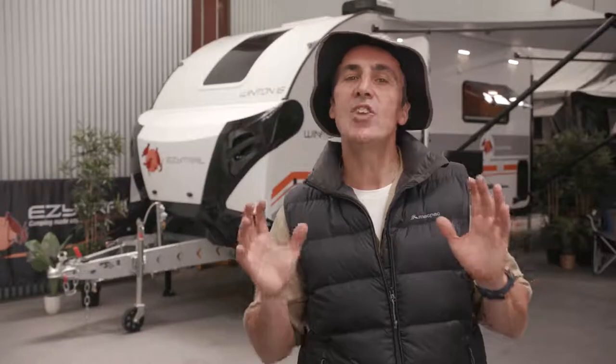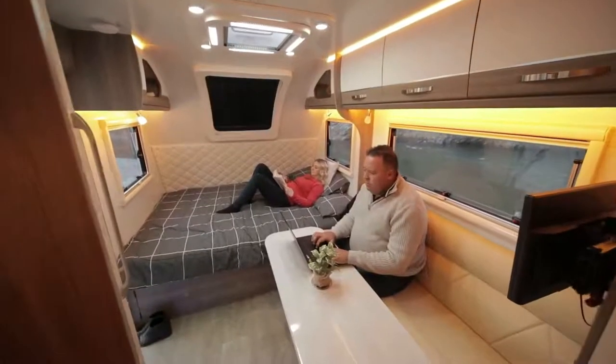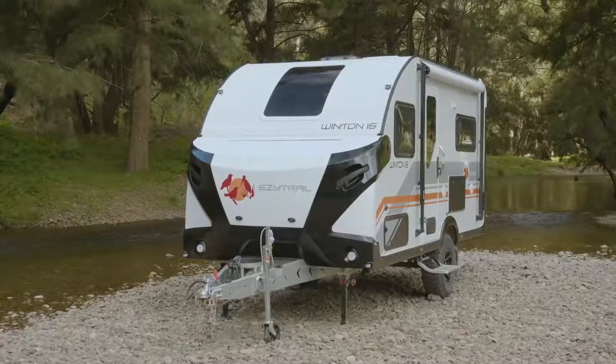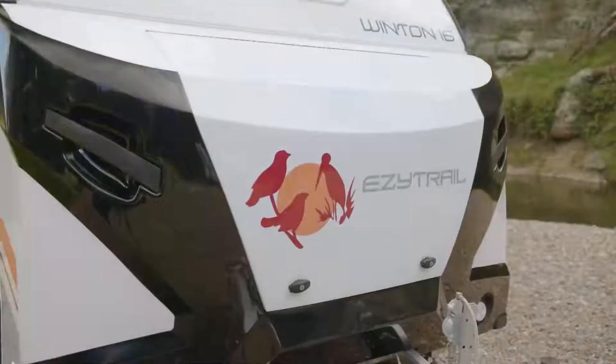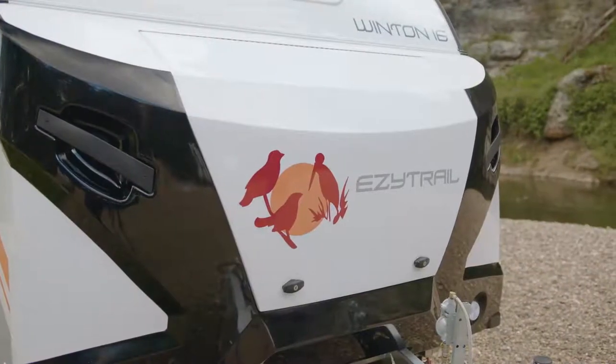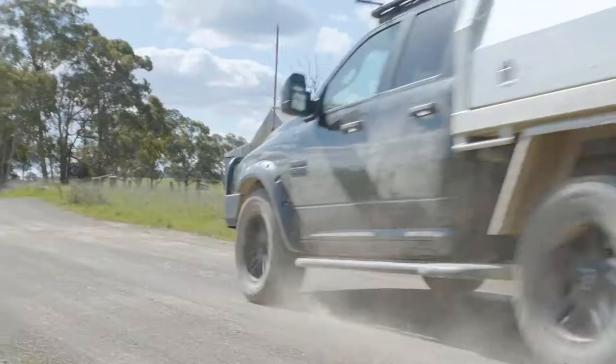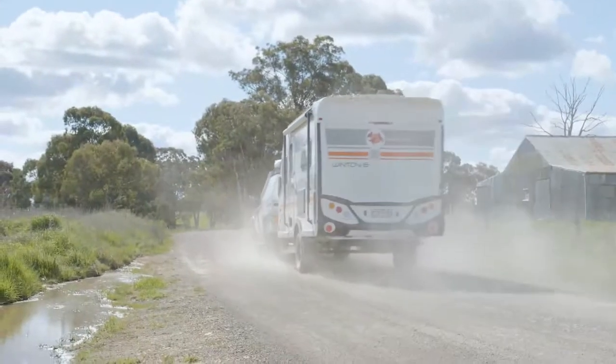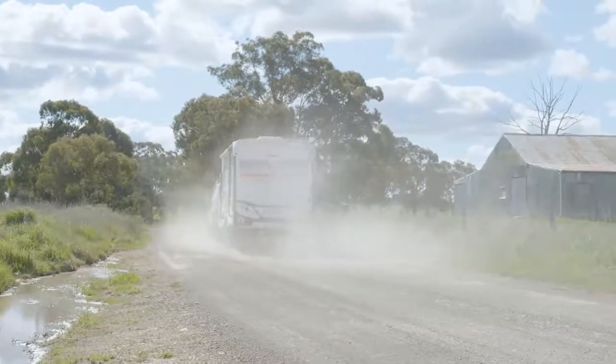The Winton 16 Twin is just over 6.3 metres long and under 2.3 metres wide, which gives you plenty of living space. The body is made from high-quality aluminium sandwich panels, which are tough and durable with excellent thermal properties. And coupled with the solid one-piece honeycomb floor, you've got yourself a truly dependable caravan structure.